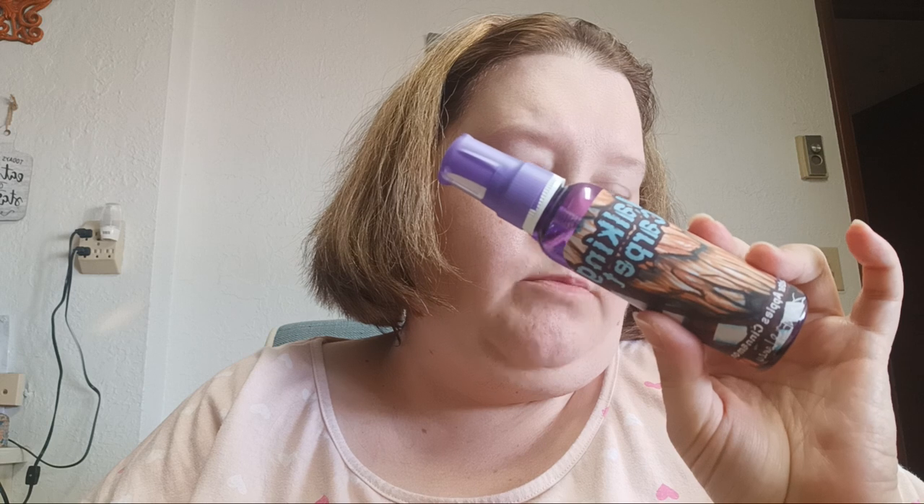Butterscotch Brew — caramel custard, root beer, and vanilla cupcake, based on Harry Potter. Vicious Trollop — earl grey tea with lemon, based on Gilmore Girls. Walking Carpet — cedar, apples, and cinnamon, based on Chewbacca from Star Wars.